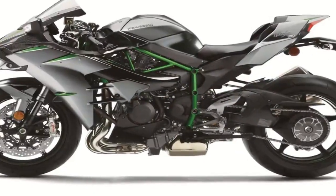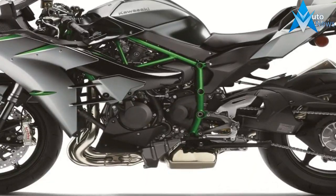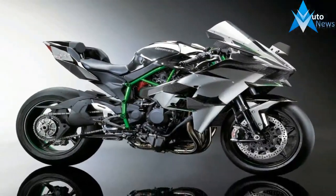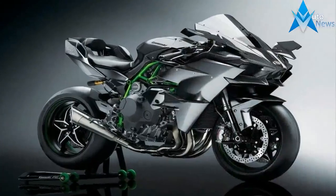Pricing and availability of the 2019 Ninja H2 and H2 Carbon will be out soon. The previous model would have cost you $28,000 for the standard H2, while the H2 Carbon would come with a $31,000 price tag.